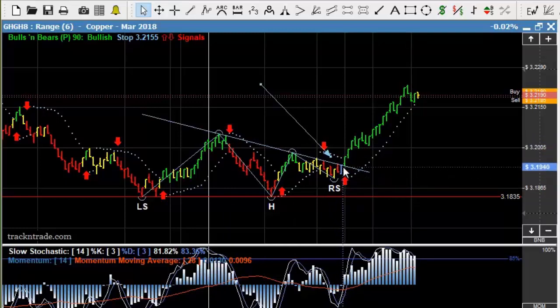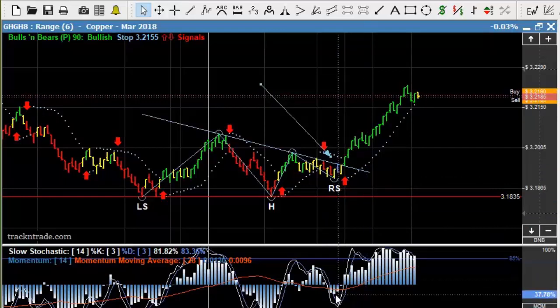And then we have the oscillating indicators down here over in the oversold region, ready to turn around and rally once again as well. So this was a nice setup for us this morning here in copper.